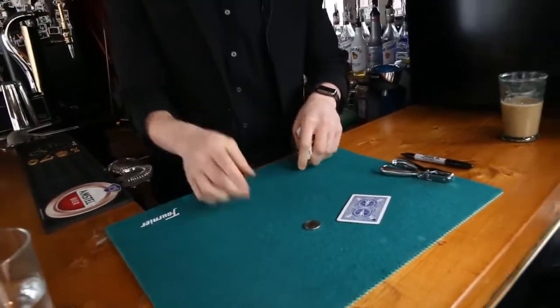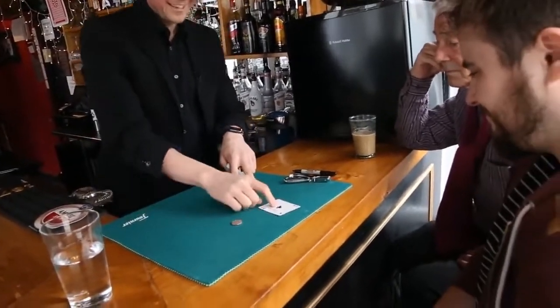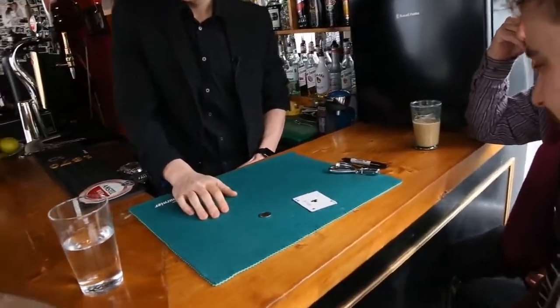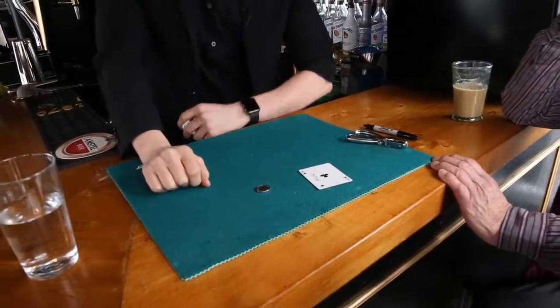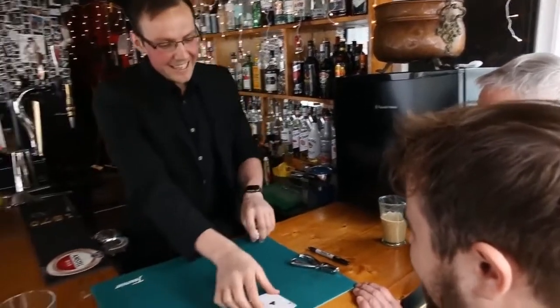You guys have got to try and get this coin through that hole without tearing the card. That's the puzzle. If you can do it, I'll get you a drink — how's that sound? I'm going to teach you it, but if you know it beforehand there's a drink in it. I can't even contemplate how you do that.